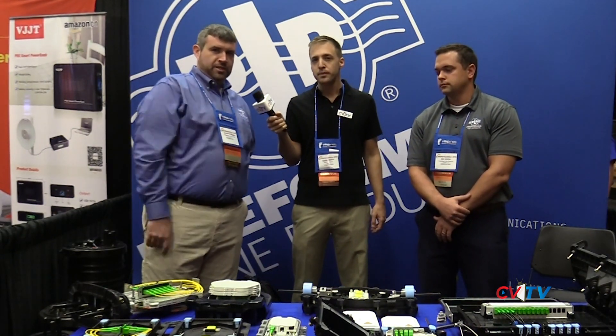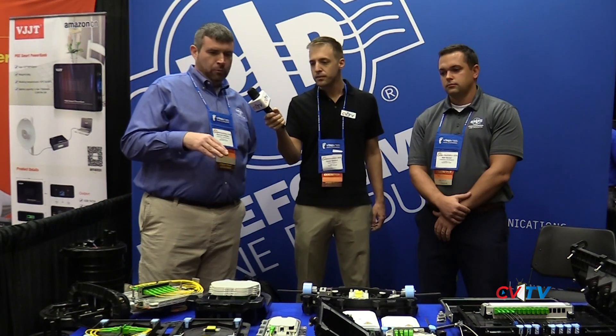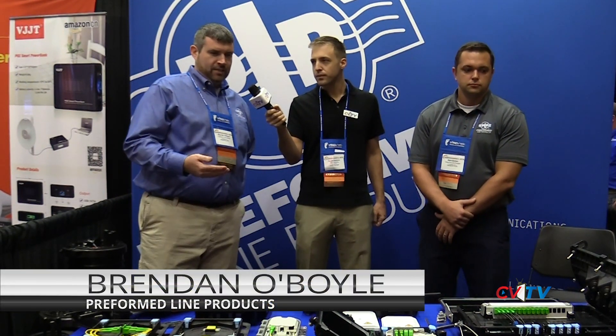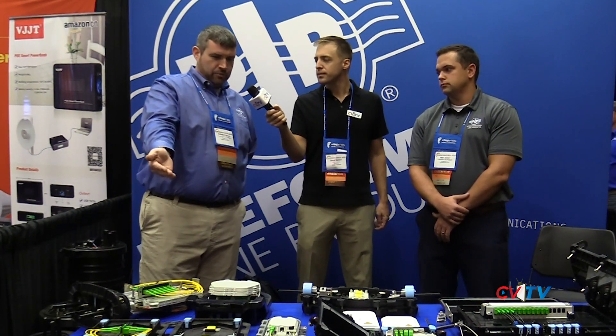I'm Brendan O'Boyle. I'm the Western Region Sales Manager for PLP. We've been around since 1947. We make all manner of products between aerial pull line hardware, fiber optic connectivity devices, closures, cross-connect bulkheads, NIDs — anything that you need from a CO or head end all the way to the end user, we can support that. If you're using fiber, you should be talking to PLP.